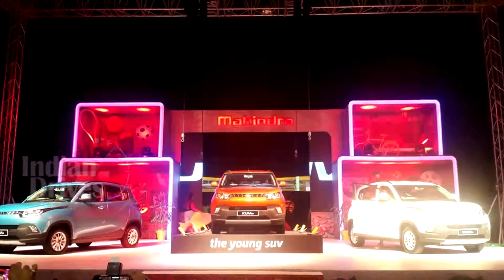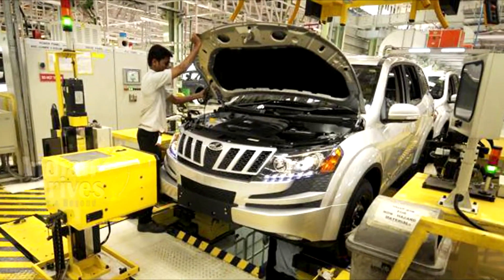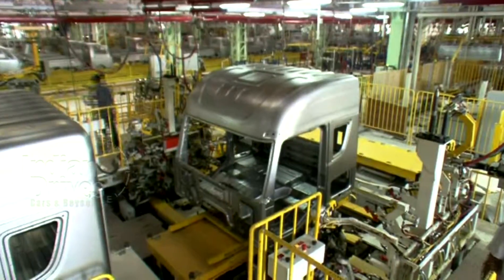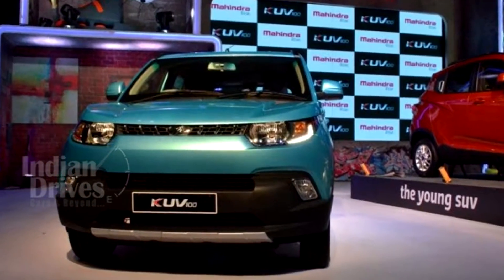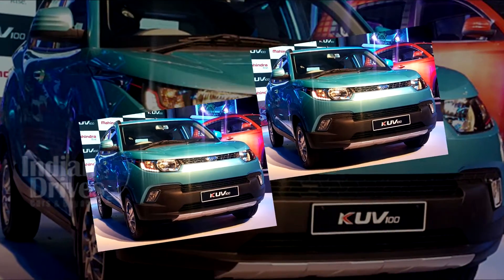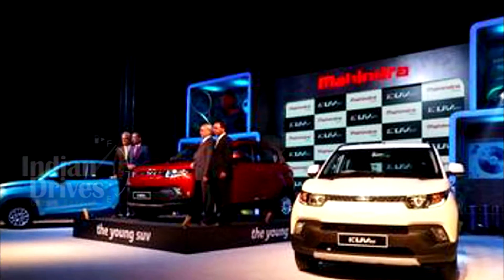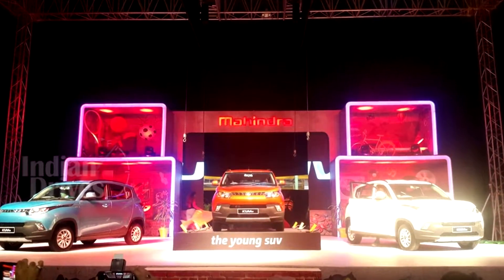The recently launched KUV100 marks Mahindra's entry into the compact SUV segment. A lot is riding on this car for the future of Mahindra as a company. Priced at 4.42 lakhs, the KUV100 is probably amongst the cheapest SUVs ever offered in the country. But is it really good, or is the company trying to sell a low-priced car with not much to talk about? Let's have a sneak peek into the features the KUV100 comes with.